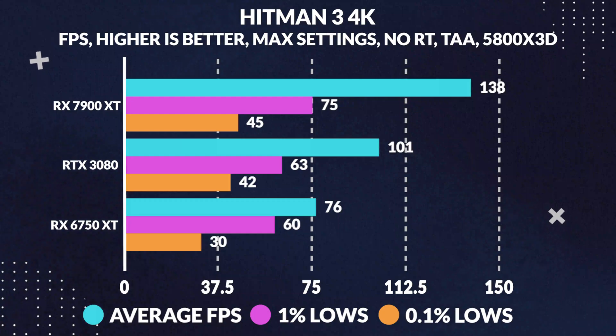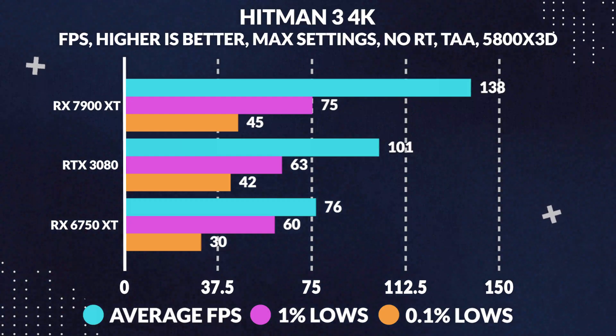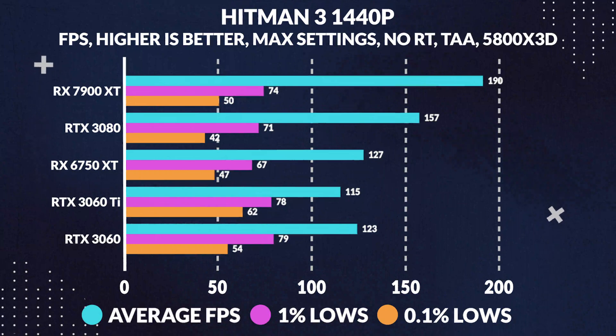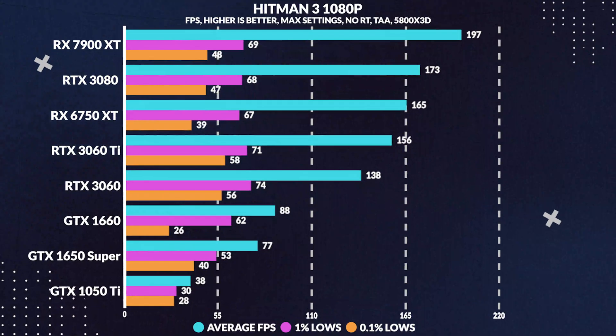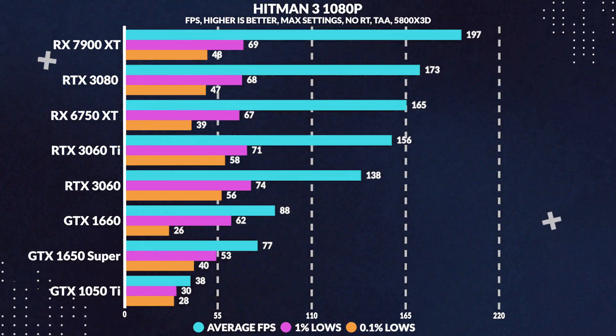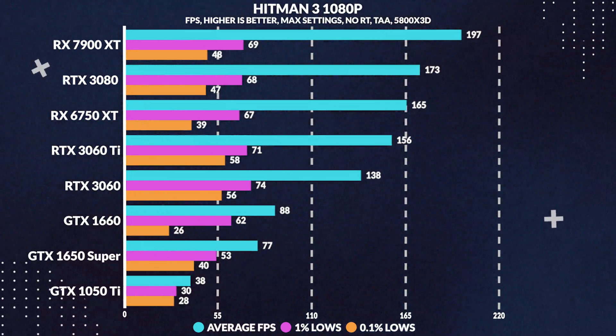The 7900 XT takes an early lead, but as we progress through the games and into ray tracing performance, you'll notice its flaws. Even against the 3080 in Hitman 3 at 4K, we see a 36% performance advantage over the 3080, while at 1440p we only see a 22% performance advantage, and finally at 1080p we see a relatively small 14% performance difference.